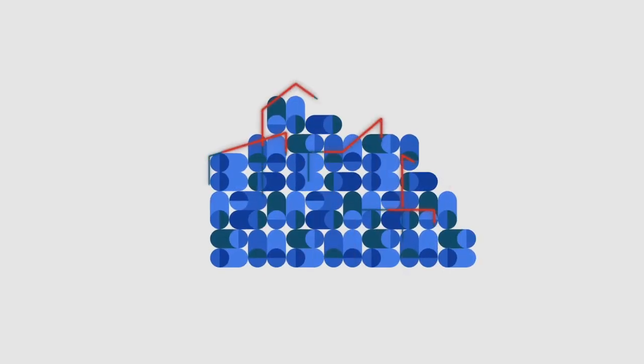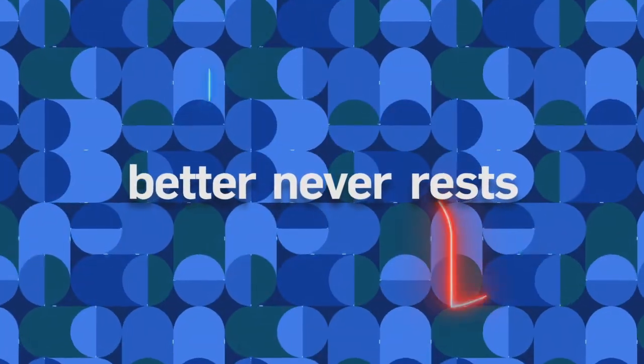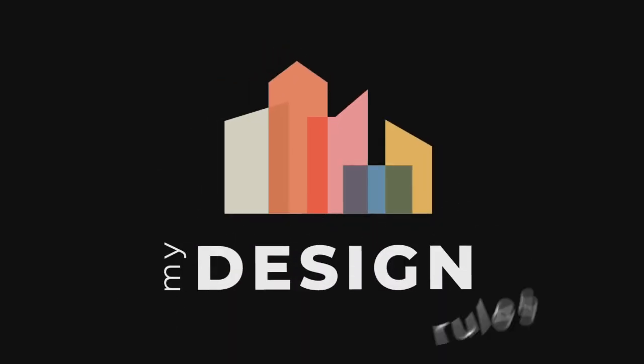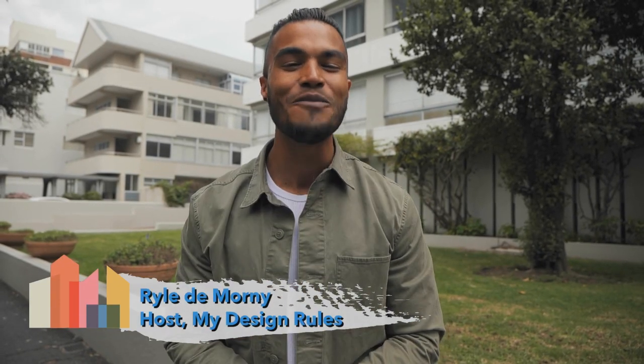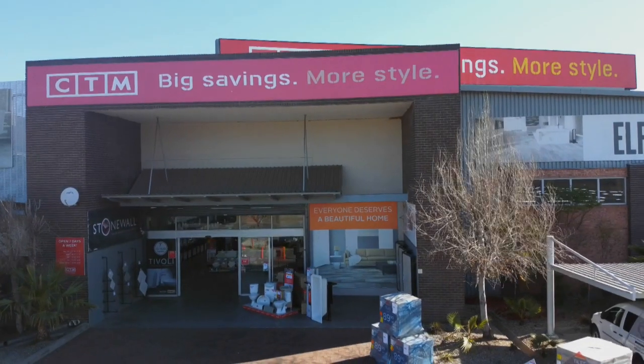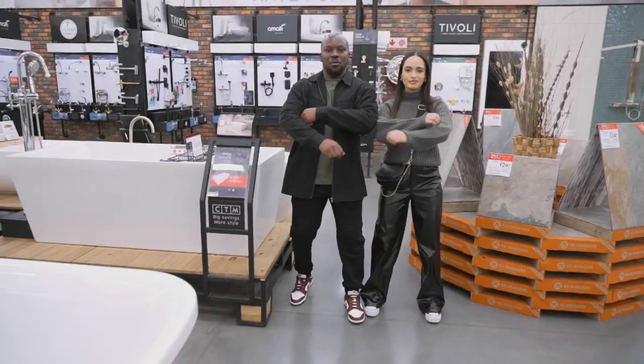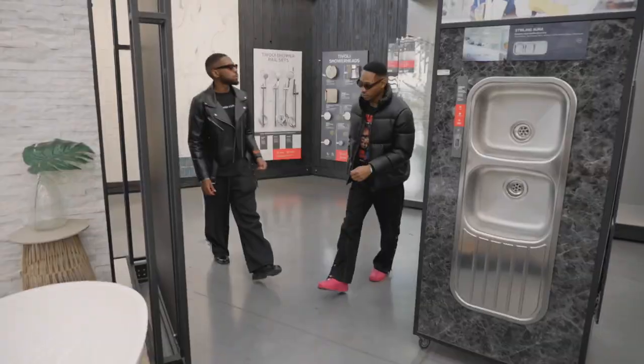MyDesignRules is sponsored by Capitec — better never rests. Having seen the talent Cape Town has to offer, it's Joburg's turn, where four more talented duos await their moment to shine. It's all happening at CTM stores in Centurion and Alderton, where their design skills will be put to the test. After our expert panel of judges deliberates, they'll choose four teams from across the board to make up the official final four design duos.